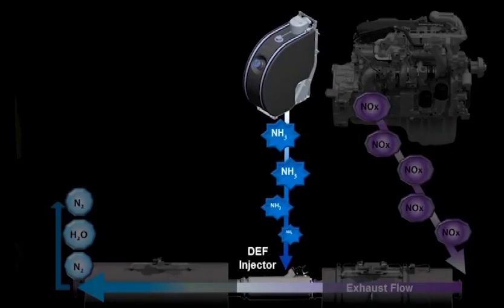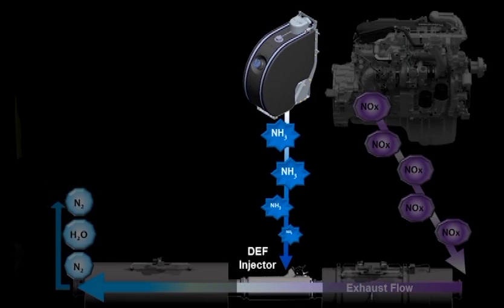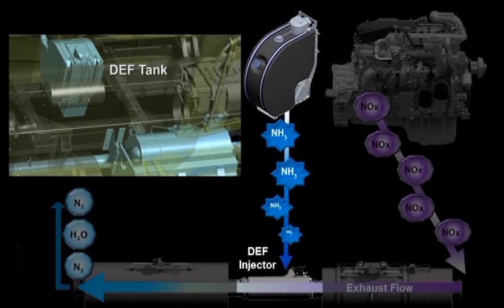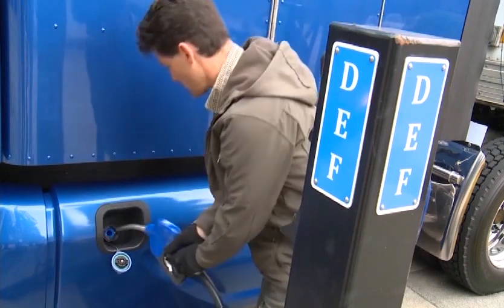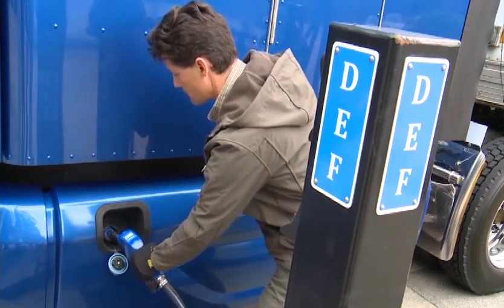To further reduce emissions, MX-13 engine after-treatment uses selective catalytic reduction, which injects diesel exhaust fluid (DEF) into the exhaust gases upstream from the catalyst. DEF consumption typically runs about three percent of diesel consumption. DEF is a mixture of one-third urea and two-thirds distilled water and is contained in its own tank mounted on the frame rail behind the cab or sleeper. The fluid is safe and non-toxic, but is mildly corrosive, so care should be taken when filling the tank. It should be washed off the vehicle, skin, and clothing if contact is made.